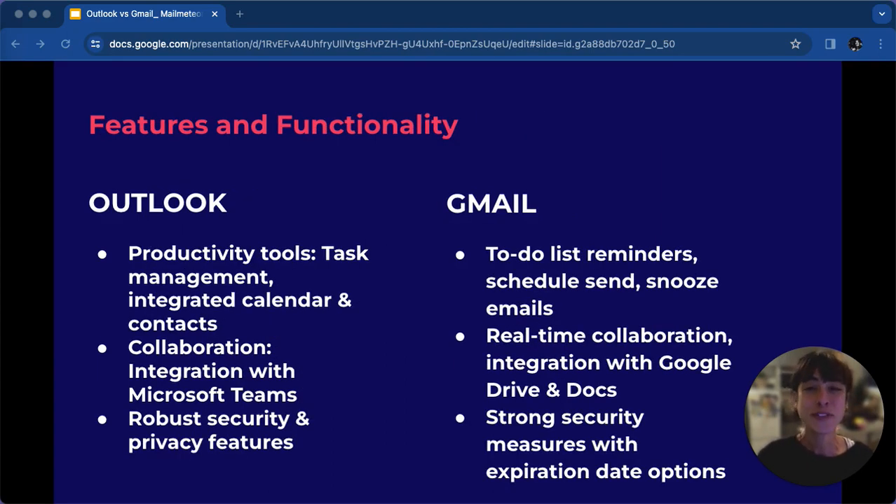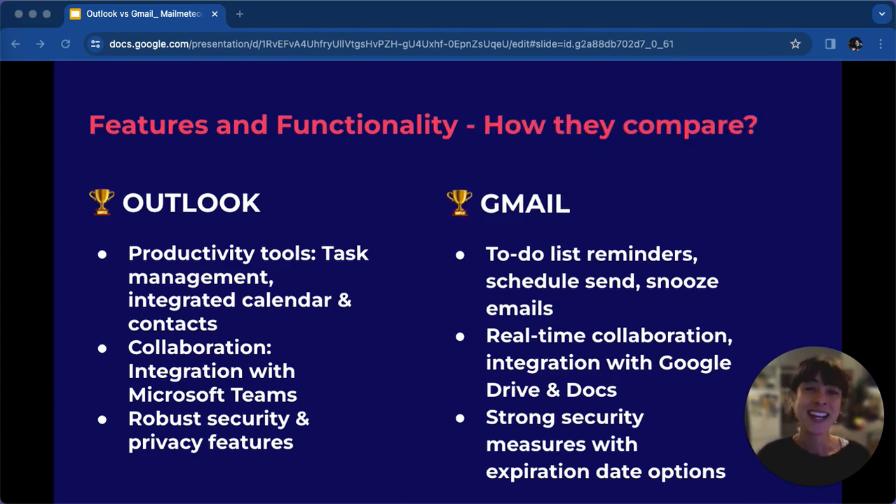Now let's explore the features and functionalities offered by both Outlook and Gmail. In terms of features and functionality, Outlook shines with its productivity tools and integration with Microsoft tools. However, Gmail excels in real-time collaboration and ease of use. The winner in this category depends on specific needs. For robust productivity, Outlook stands out. For seamless collaboration and ease of use, Gmail takes the lead.